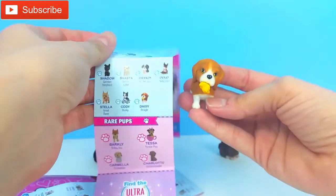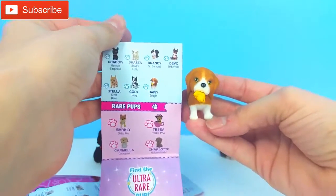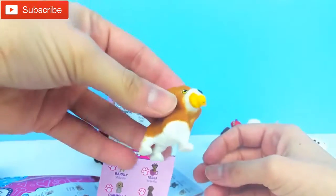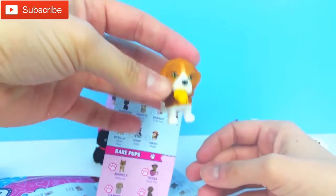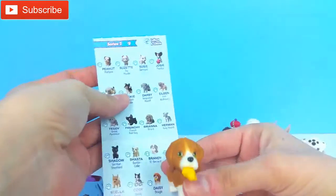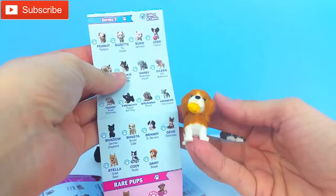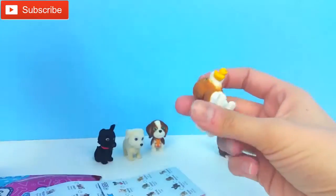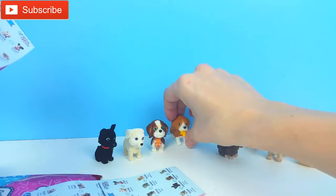Oh, look how cute — we got Daisy! Daisy is a beagle. Look at that — Daisy has a little duck in her mouth, can you see that? So Daisy is also just in the Series 2, one of the regular ones. Oh, but she's super cute — I love her duck she's holding.